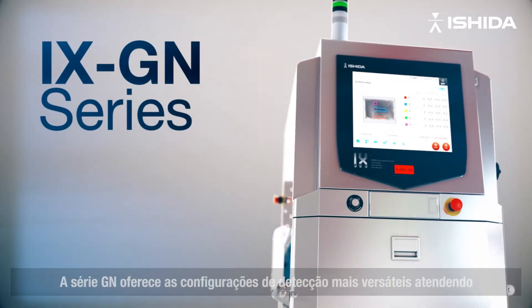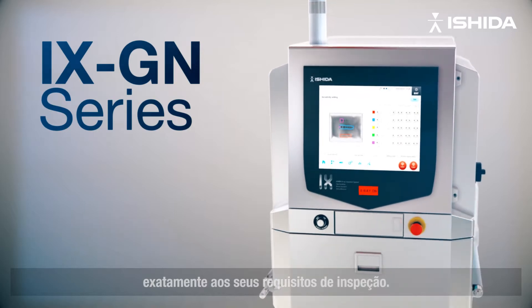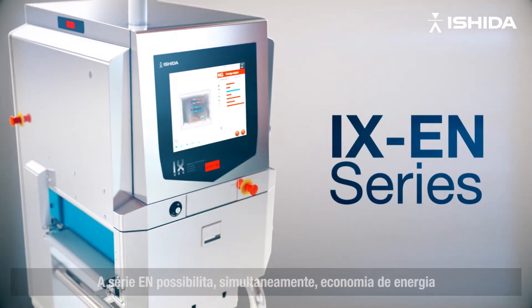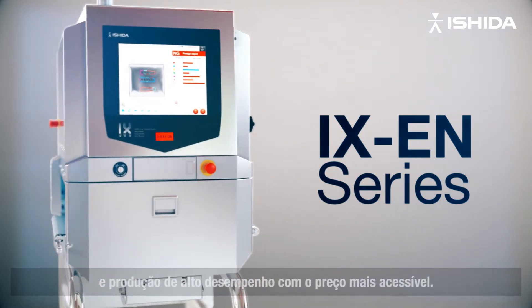The GN series delivers the most versatile detection settings, catering exactly to your inspection requirements. The EN series accomplishes both energy saving and high performance production with the most affordable price.